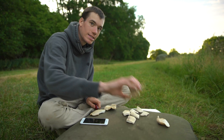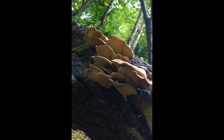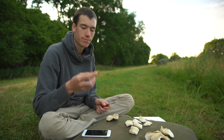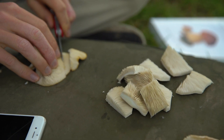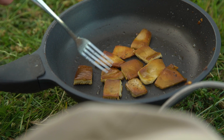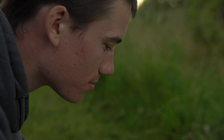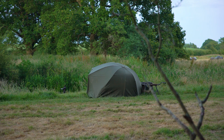Alex found some edible oyster mushrooms up in the bushes behind the swim. He cut off the dodgy looking bits, sliced them up and fried them. Unfortunately they tasted like eating wood — not amazing. Although the oyster mushrooms were quite disappointing, we had brought some other food as well. And not long after eating, the fish decided to feed too.